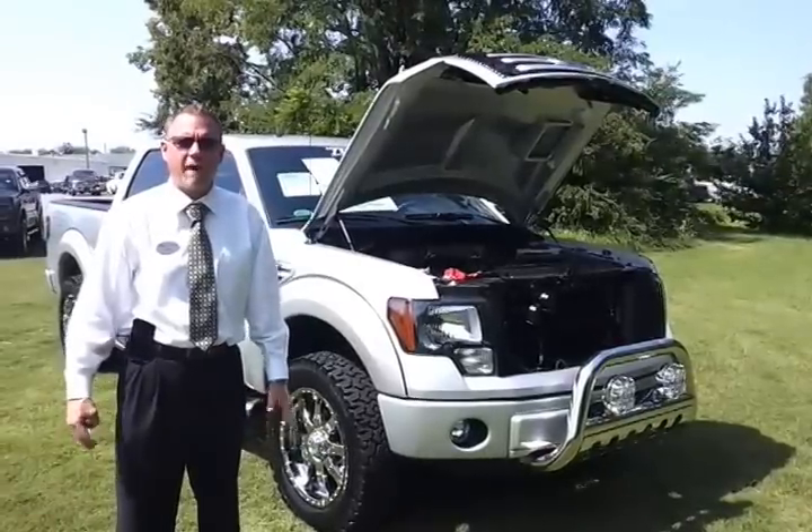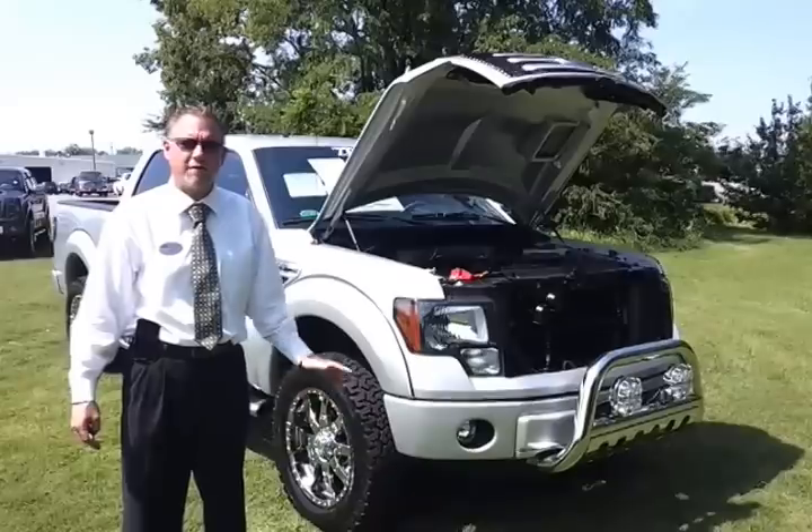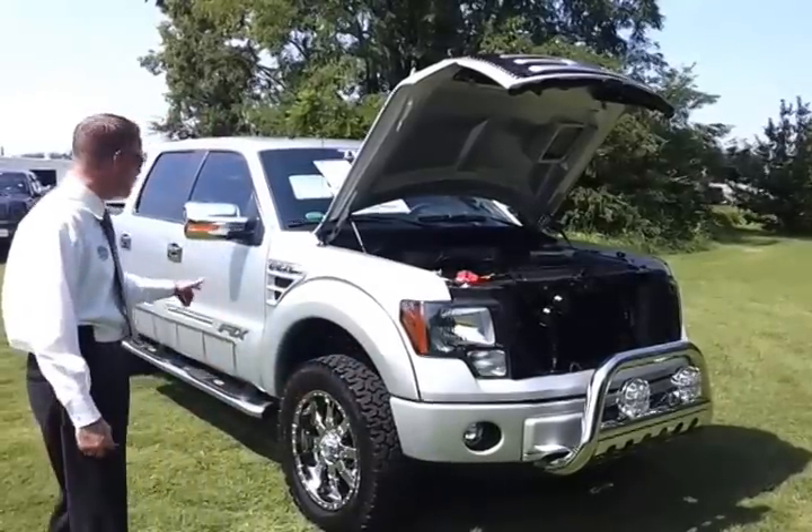Hello everybody, welcome to Ford at Murfreesboro. My name is Brian Grizz with the helper Ryan Graytricks. We're going to take a look at this 2012 Ford F-150 SuperCrew.